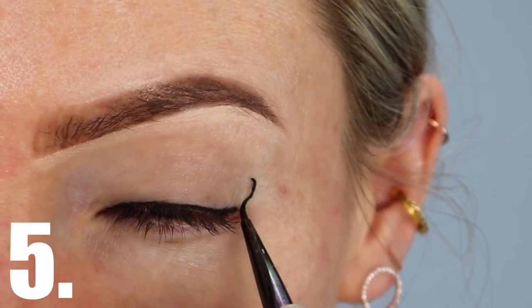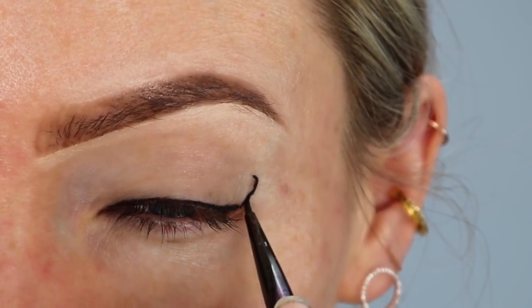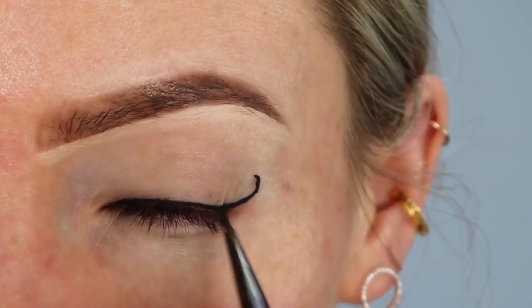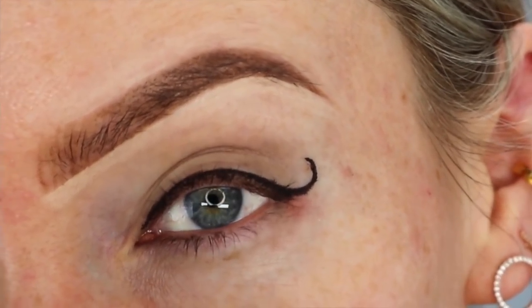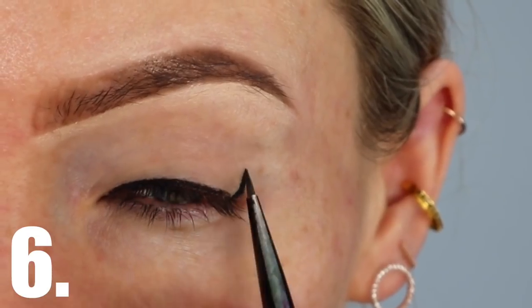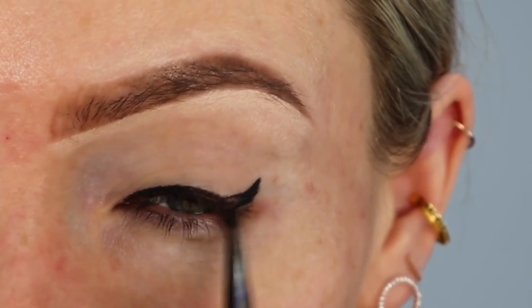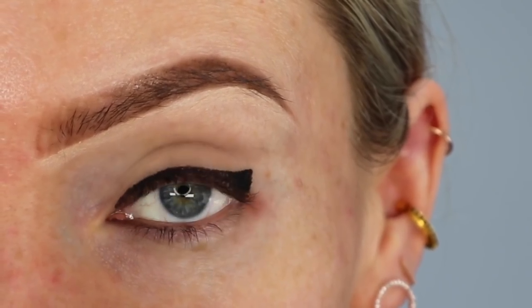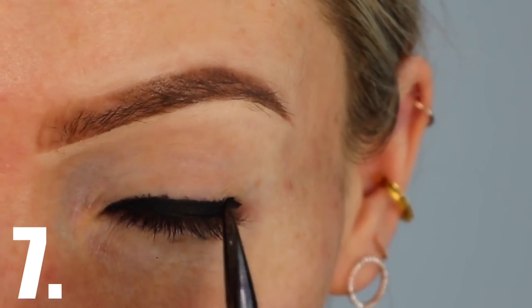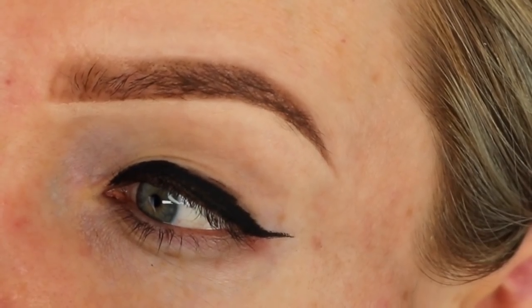Mistake number five is a wing that is too curly. A winged liner is supposed to look like an extension of your lash line and protrude almost horizontally from the outer corner of your eye — a wing that is too curly just doesn't look quite right. Your wing forms a triangle. This is a really common mistake but it's also very easily fixed, and I'll demonstrate how to do that at the end of this video.